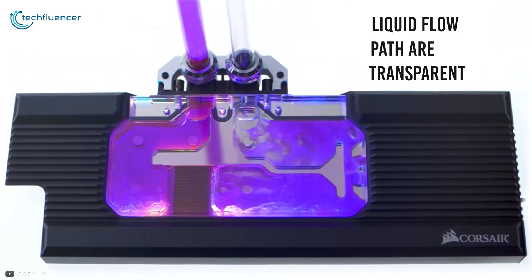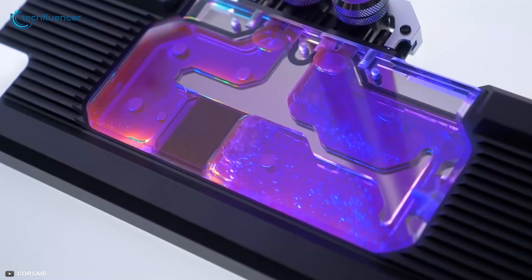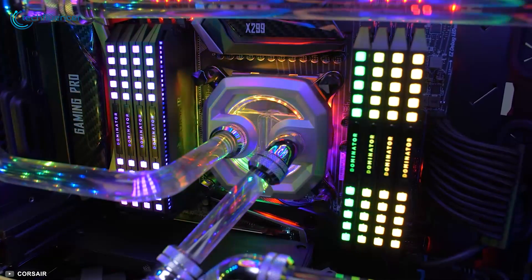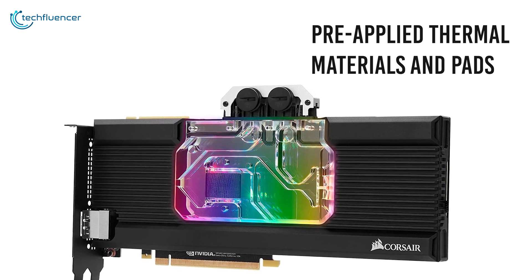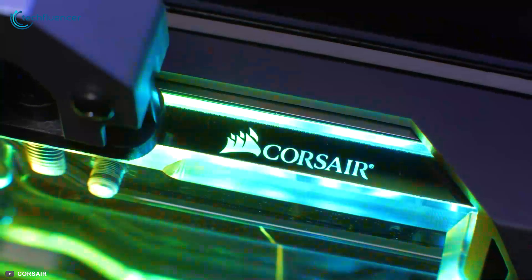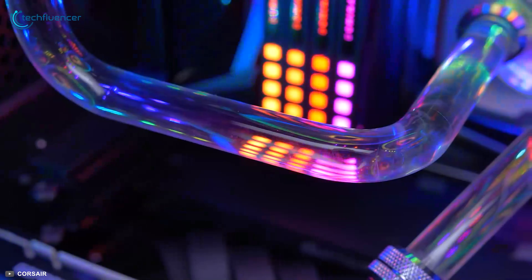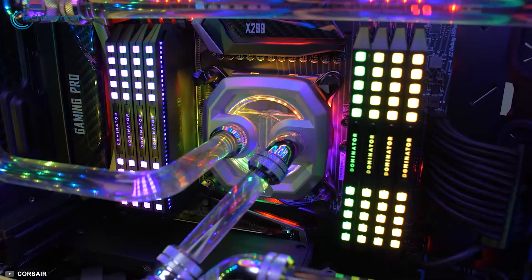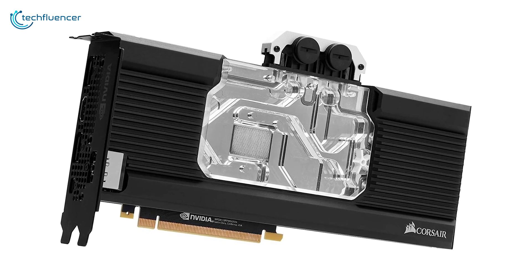The acrylic top and liquid flow path are transparent, brilliantly showcasing the RGB lighting. The cooling performance on this device is simply outstanding, as it comes with pre-applied thermal materials and pads to keep your GPU cooler during intensive usage. With all these features on board, the Corsair Hydro X Series XG7 is hands down the best value-for-price option you can get for your high-end GPU.